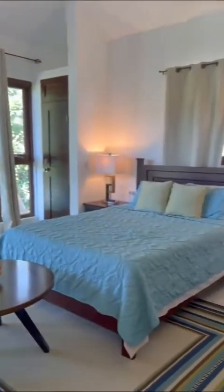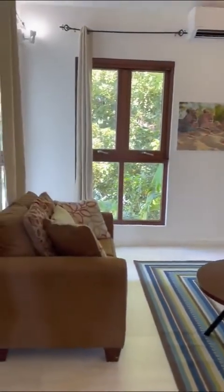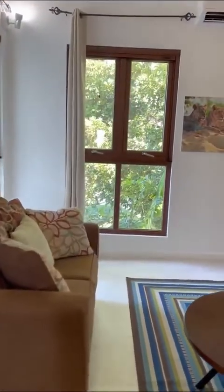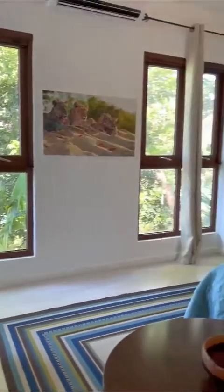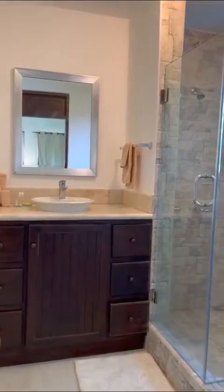We are going now to the second bedroom. This one has a queen bed with a very spacious sofa area, and really lovely natural light around the property. As you can see, the windows surround you with nature. This bedroom also has its own bathroom.